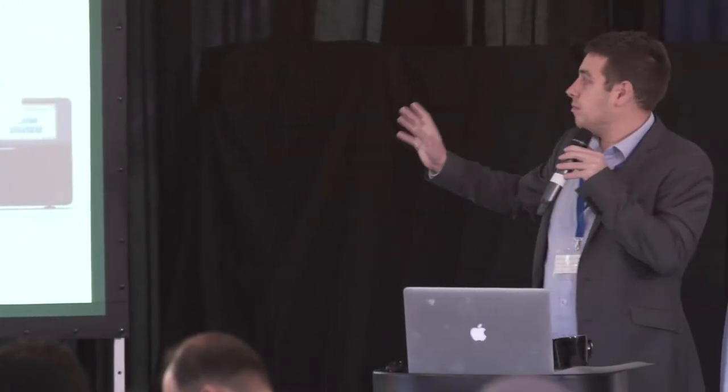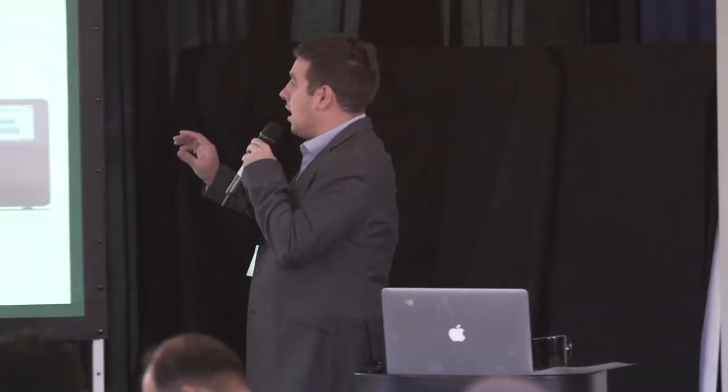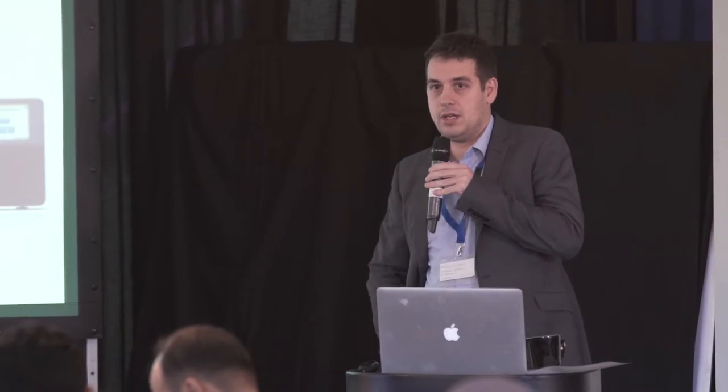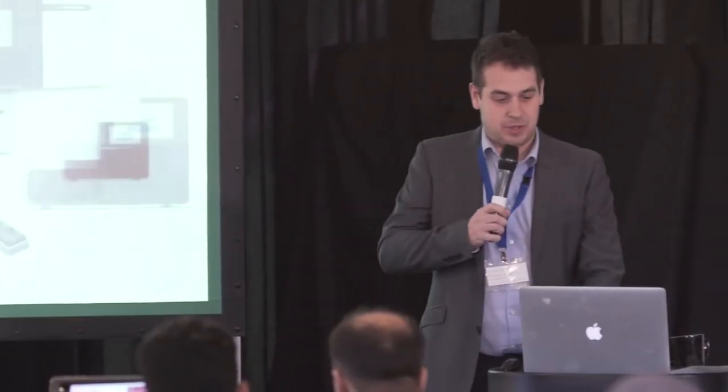Now we're right on the cusp of a new revolution: nanopore sequencing. This is the first example of a portable sequencer — literally a sequencer you can fit in your pocket. I've got one in my pocket here. It's the only sequencing instrument you can throw. I'll pass it around if you want — there's a bit of fluid in there, but nothing dangerous. I'll talk about this instrument in a bit more detail.